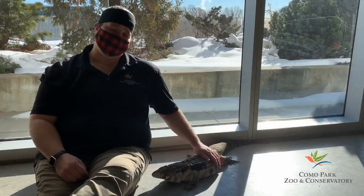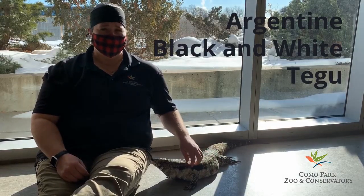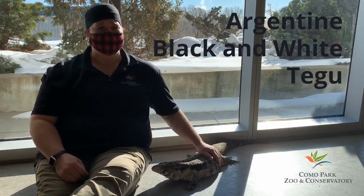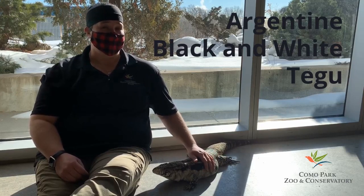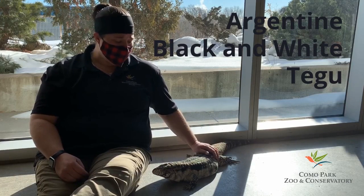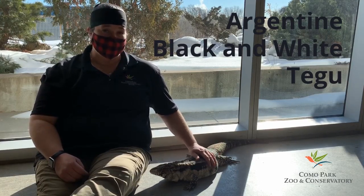Turbo is an Argentine black and white Tegu. Let's break down that name a little bit. Her wild cousins live in parts of South America in countries like Argentina, which is where the Argentine part comes from. And as you can probably guess, the black and white part comes because of the colors of her skin.